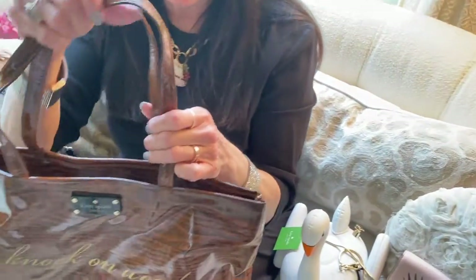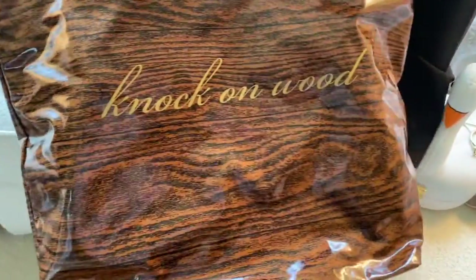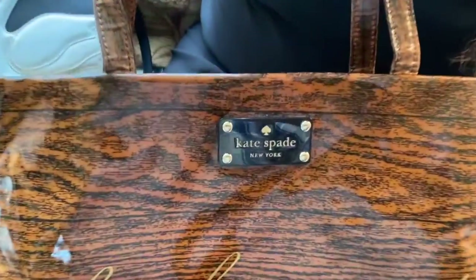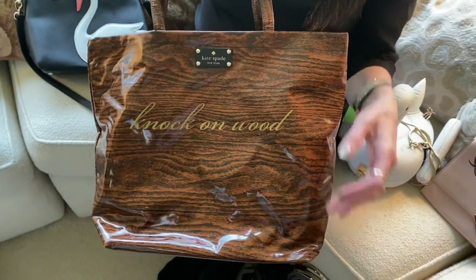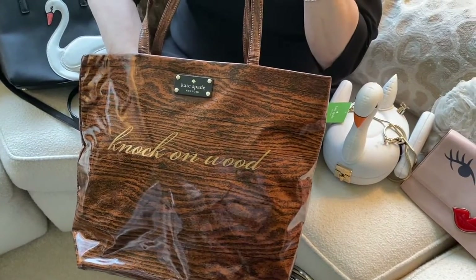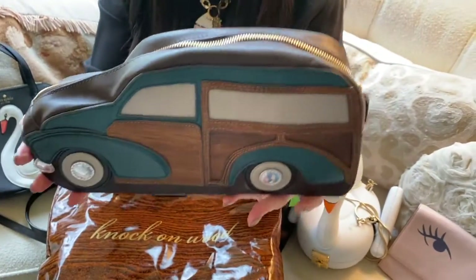This final bag from Kate Spade is dear to my heart because it says Knock On Wood, and that's my last name. It's done in a wood print — it looks like wood grain on the shiny patent vinyl. I use this bag as a tote bag, but within it I keep my woody automobile.